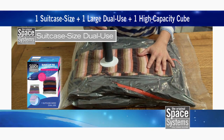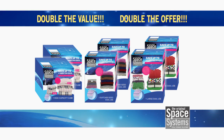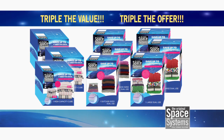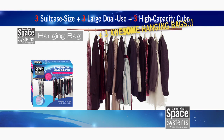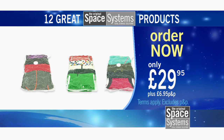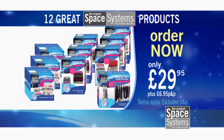We'll send you one suitcase-sized dual-use bag, one large dual-use bag, and one high-capacity cube for only $29.95. And then we'll double the offer and send you one more of each at no extra cost. But it gets even better — order here and we'll triple the set to three of each. And finally, we'll send you three hanging bags too, perfect for wardrobes. Each one holds up to five dresses or suits. So that's 12 Space Systems bags for just $29.95 — enough for up to 12 winter coats, 24 sweaters, 6 duvets and 12 pillows, and 15 suits or dresses. All backed by a 30-day money-back guarantee.